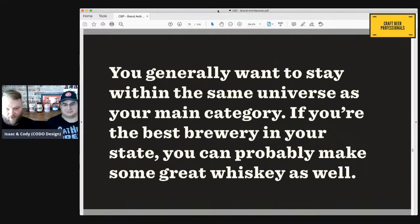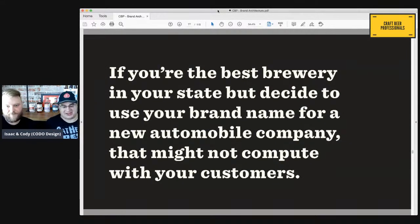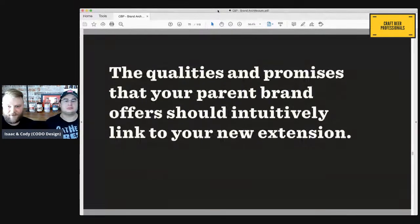Caveats: you generally want to stay within the same universe as your parent brand or your main category. If you're the best brewery in the state, you can probably make some great whiskey — you're thinking about your customers and their mind space, how they perceive this. It's the common-sense thing: does it make sense that you're making this new type of product? You might not make a good car company or a good wristwatch company. The qualities and promises your parent brand offers should intuitively link to your new extension in a way that doesn't make people question it.